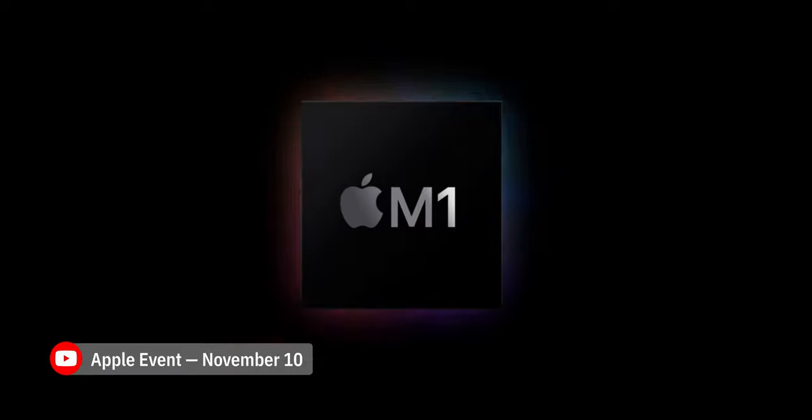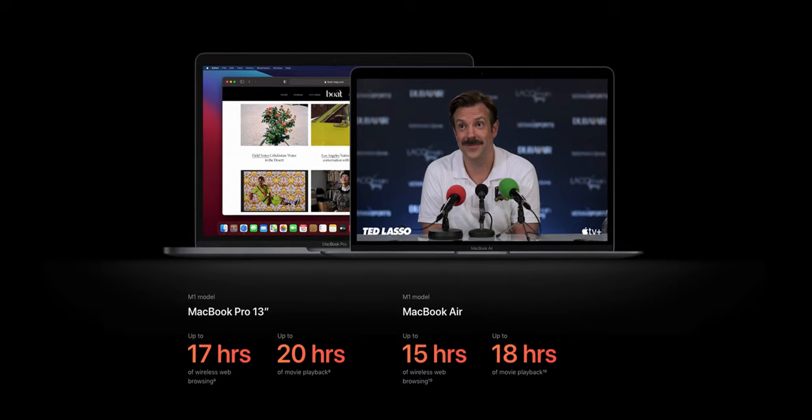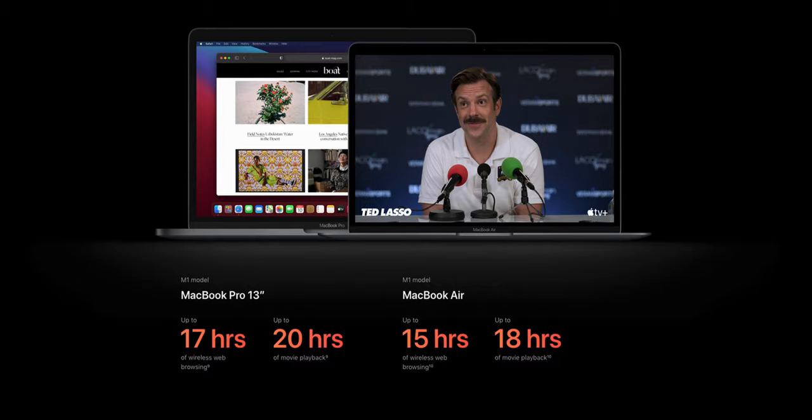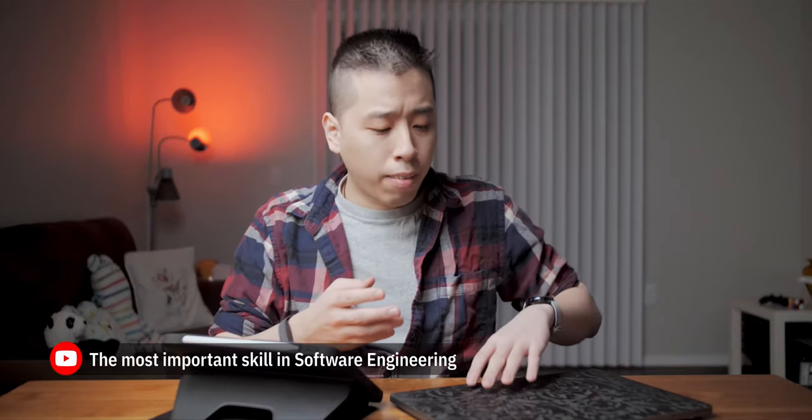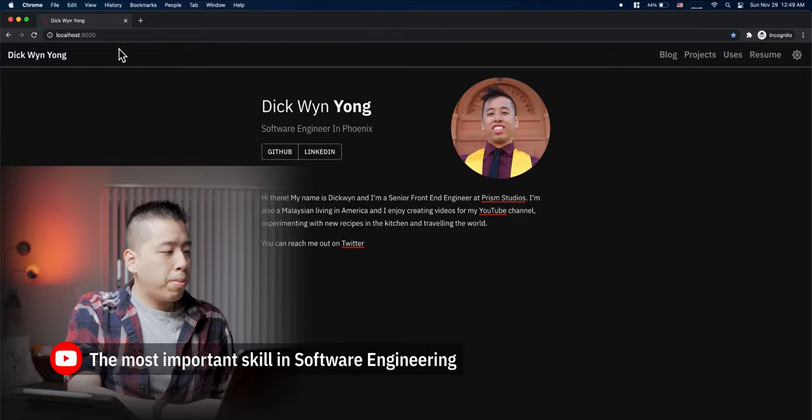When Apple showed off their first Apple Silicon SoC for the Mac, the M1, I was skeptical about the performance numbers and charts they displayed, mainly because I don't use any of the first-party Apple-made applications which a lot of their headlining performance claims are seemingly based on. So naturally, I was skeptical about how this M1 chip will work out for my specific workflow for web development and content creation, where I use applications like Google Chrome, Visual Studio Code, Microsoft Office, and DaVinci Resolve, just to name a few.